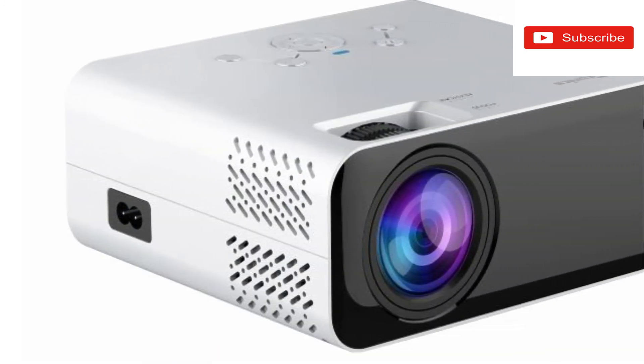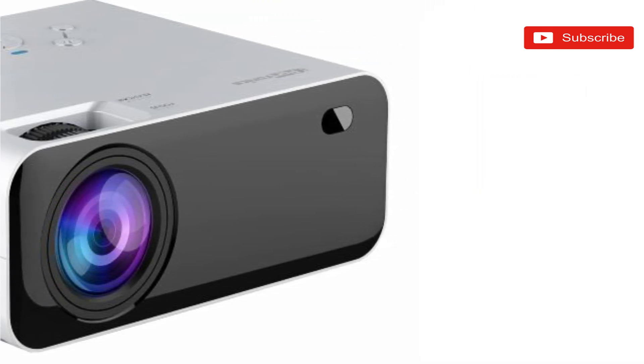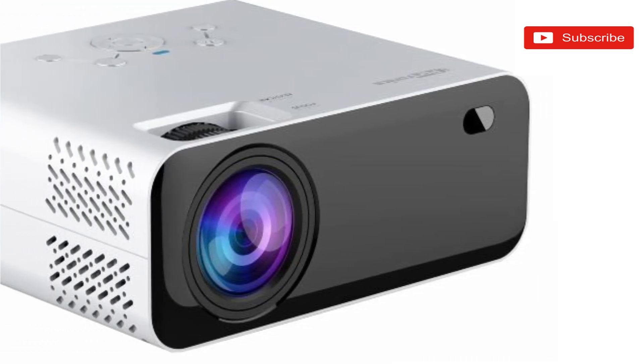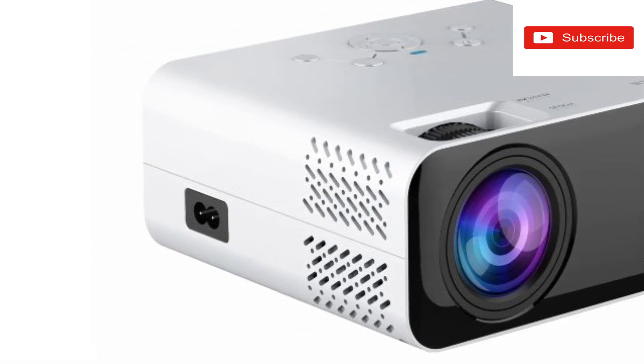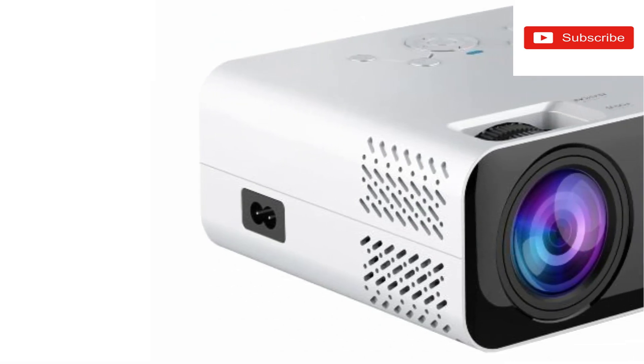Fifth, hassle-free long-lasting bulb life. Conduct conferences, watch movies, or even view photo galleries with up to 3000 hours of LED bulb life. The Beam 200 Plus allows multiple hours of a solid viewing experience.